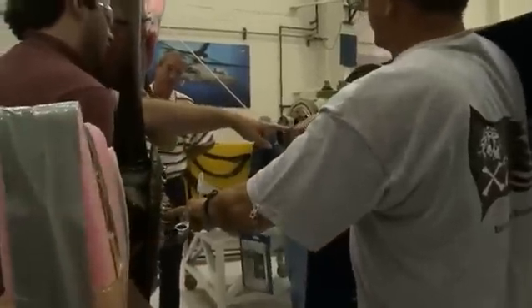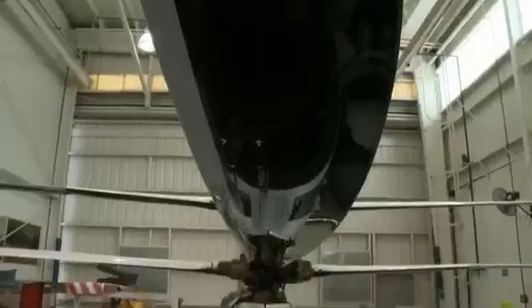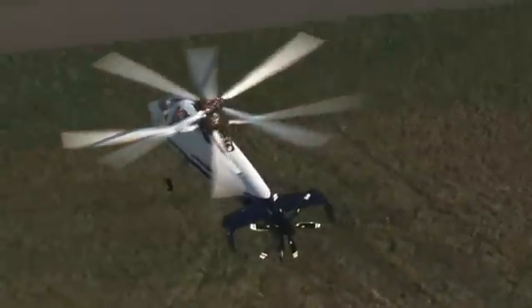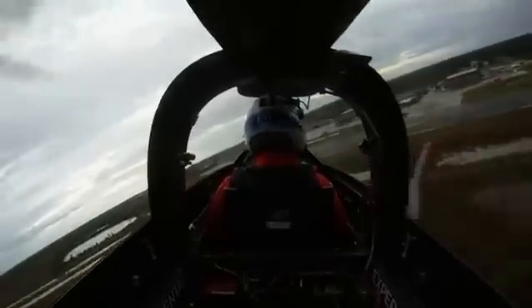That is a testament to the engineering that went into this aircraft. We have new main rotor blades which are highly efficient, very exotic, advanced shape, with airfoils that reduce drag dramatically — both when you're hovering and especially in high-speed forward flight.